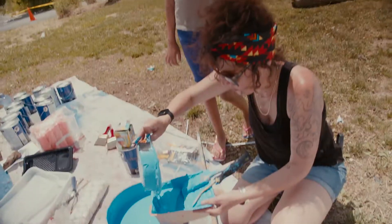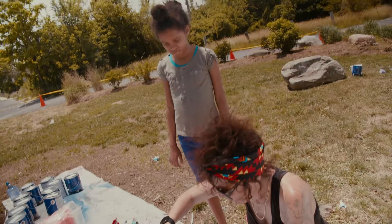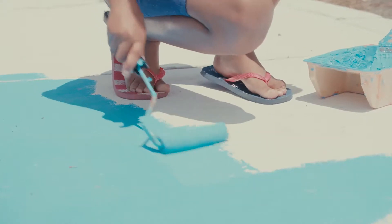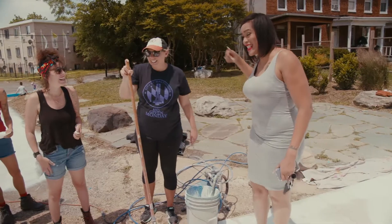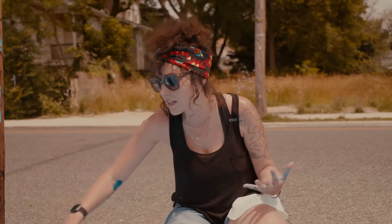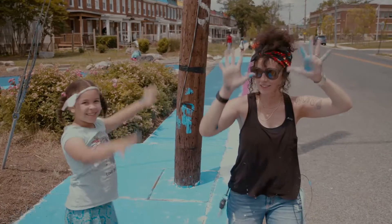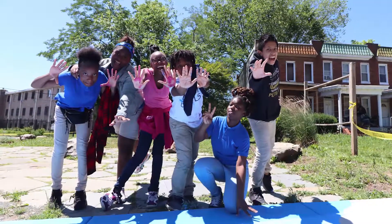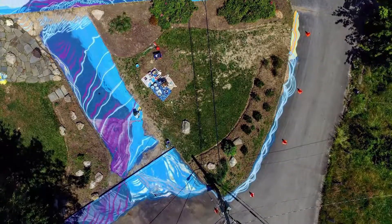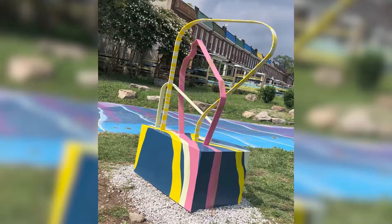There really is a sense of pride that happens when you have a space in your neighborhood or community that has been transformed — people feel a sense of connection to the space, and with that comes respect. One project at a time, all these different little areas are transforming and turning communities into more of a connected experience through art.